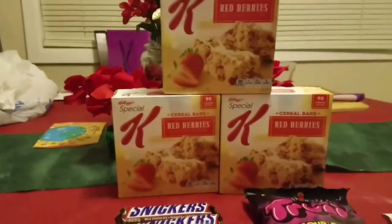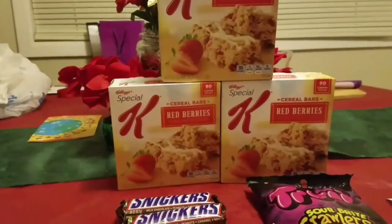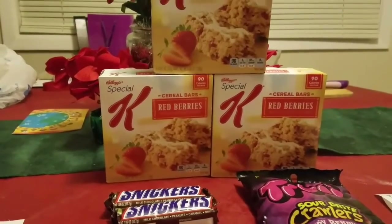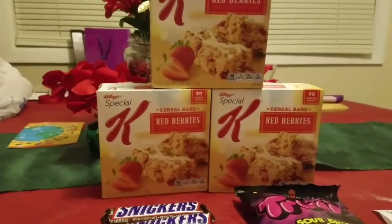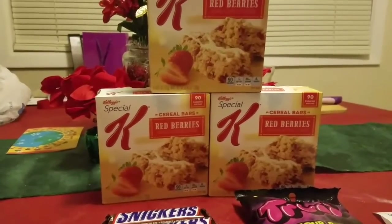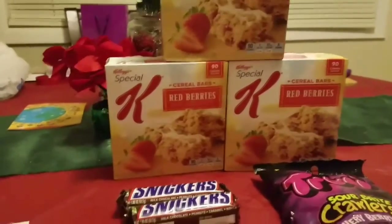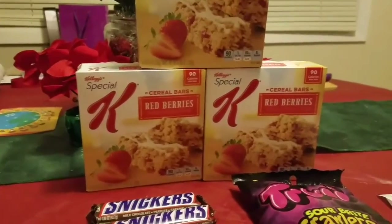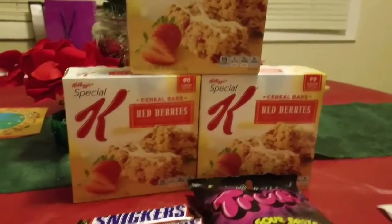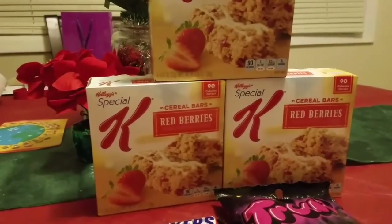Hello everyone, this is Pam Saving Dollars 47, coming at you on Sunday, January 8th to share a very small haul I did at Walgreens. I basically did this deal because I had a six dollar register reward I wanted to use that I got about two weeks ago and didn't want it to expire — I think it's supposed to expire on the 11th — so I went and did these deals.